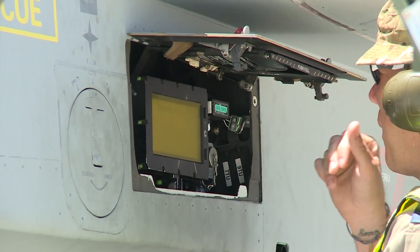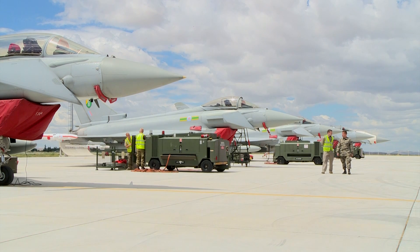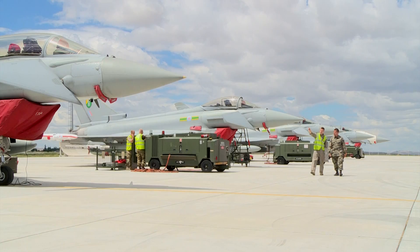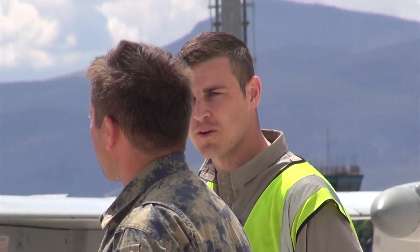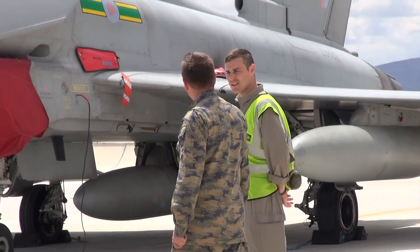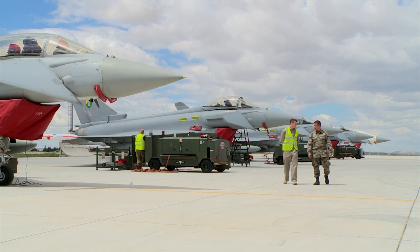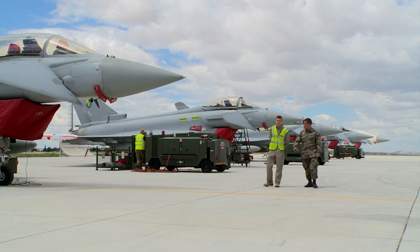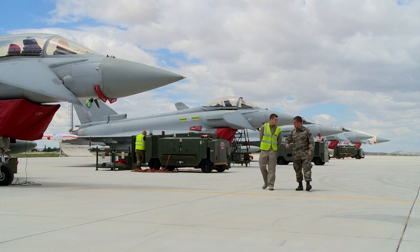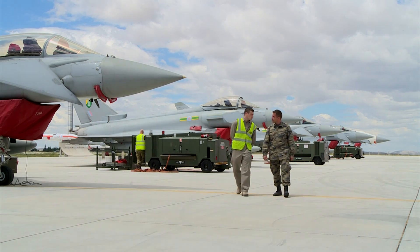It has good maneuverability — it's a very unstable aircraft, so it's good at turning for dogfighting. The canards at the front are computer-controlled to make sure it's always safe. It's a good, maneuverable aircraft with lots of power from the engines.